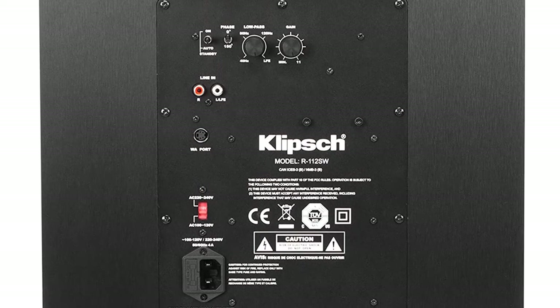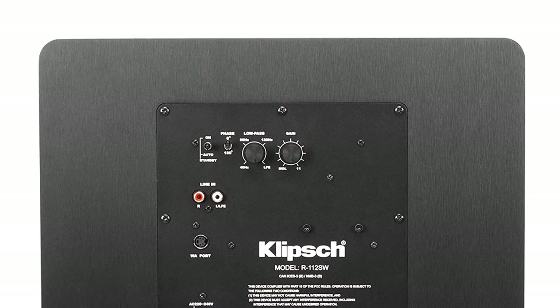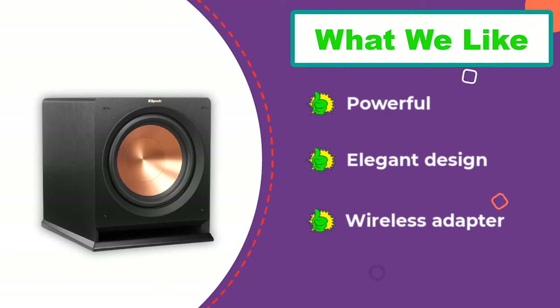Overall, this subwoofer works great for both music and movies with a booming sound that's clean and distortion-free. On the downside, this model can also be easily scratched, so you'll want to be careful when unboxing it and moving it around the house.